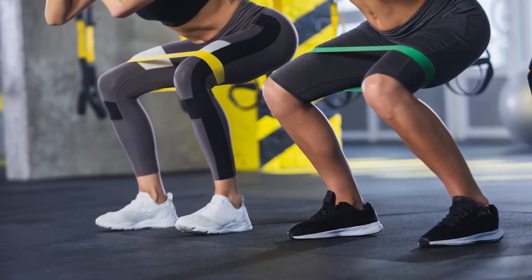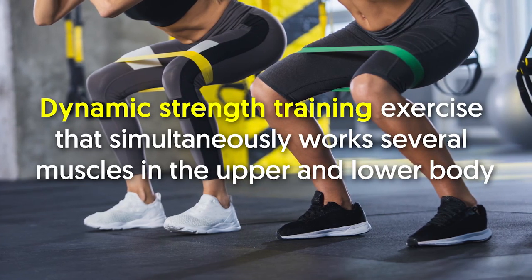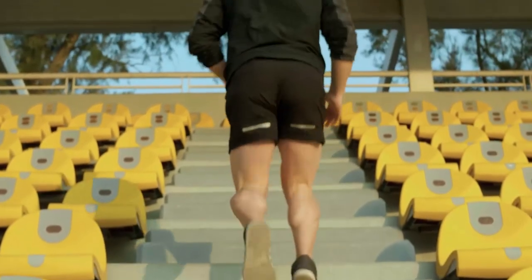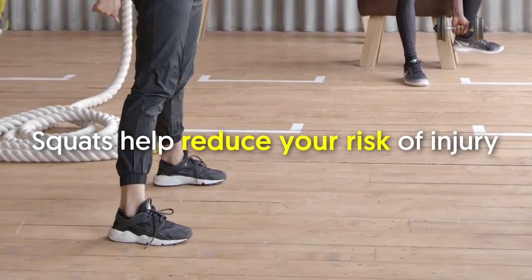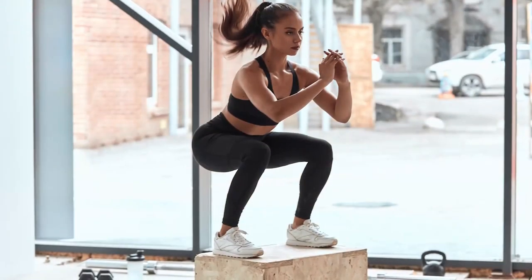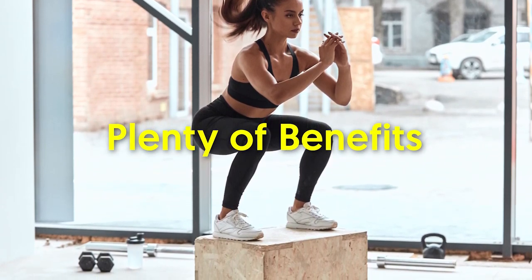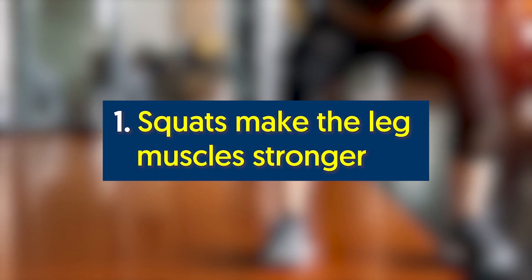Love them or hate them, squats are one of the most effective exercises. The squat is a dynamic strength training exercise that simultaneously works several muscles in the upper and lower body. Many of these muscles help you power through everyday tasks like climbing stairs, walking, bending, or carrying heavy stuff. Moreover, squats help reduce your risk of injury and are also a killer calorie-burning move. Squats — be it a jump squat, chair squat, or any other variation — offer plenty of benefits, especially when added to an existing workout routine.